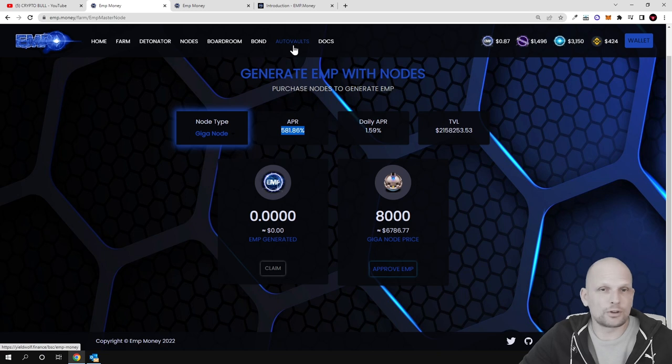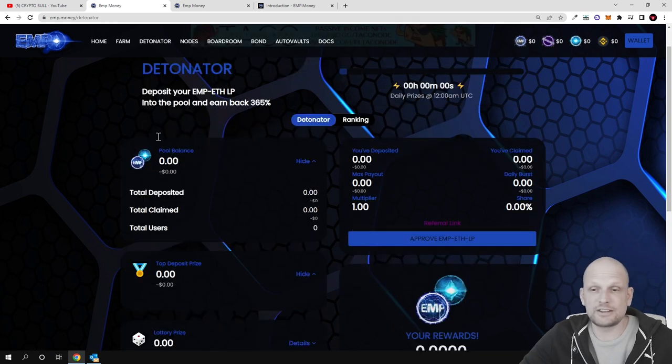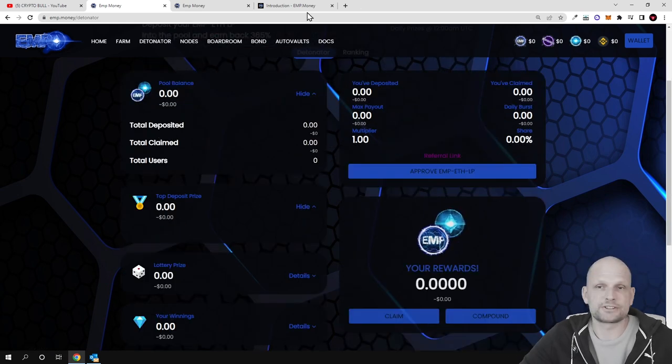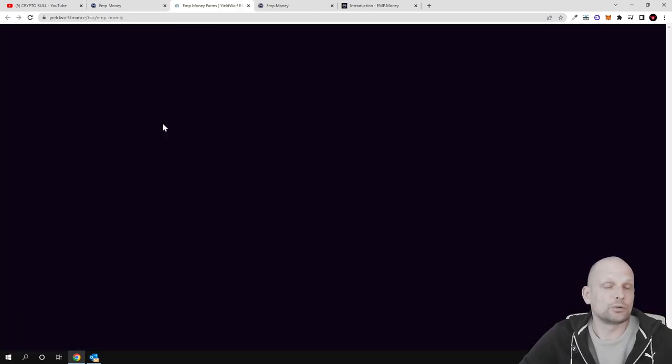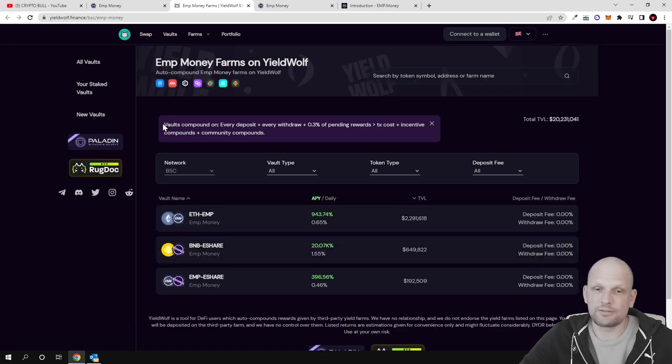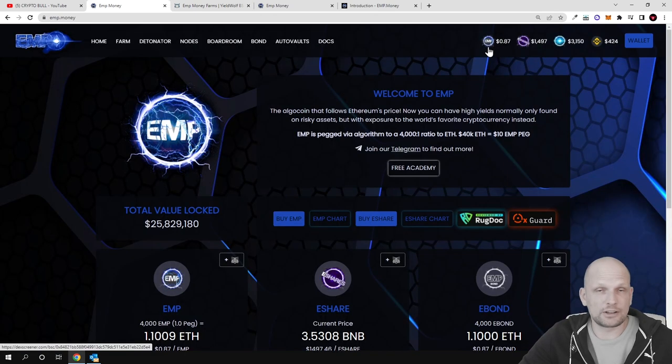If you are not interested in farming, the Detonator, or creating nodes, you can also use Auto Vaults. Clicking into Auto Vaults redirects you to YieldWolf Finance, a different application where you can create liquidity pools such as Ethereum-EMP and make 943 percent APR. So YieldWolf Finance is another way to make profits using your EMP tokens.